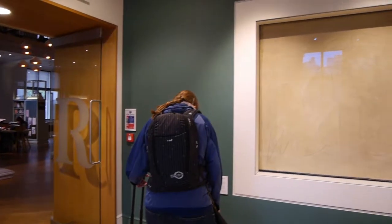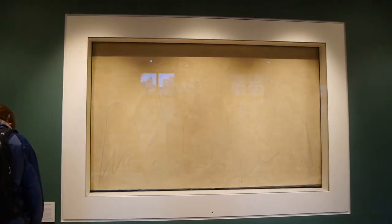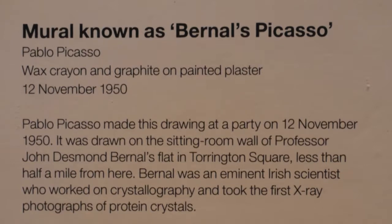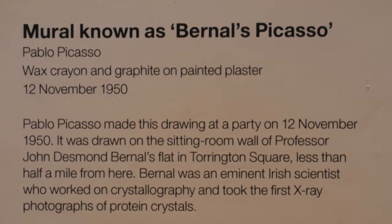Children will enjoy the library reading area as much as adults, but on a wall just on the way into the library is a section of wall from number 22 Torrington Square, a house that's since been demolished. One night in 1950, the owner, Dr John Desmond Bernal — known for his work on X-ray crystallography and a very interesting man in his own right — was holding a dinner party and Picasso was a guest. Furnished with a crayon and possibly quite a few drinks, Picasso sketched the Bernal Picasso, as it's become known — the only Picasso mural created in England. The museum is free and well worth a visit, and it will be a place that you'll return to again and again.